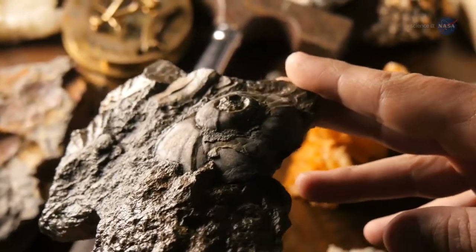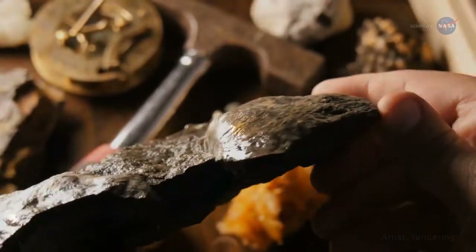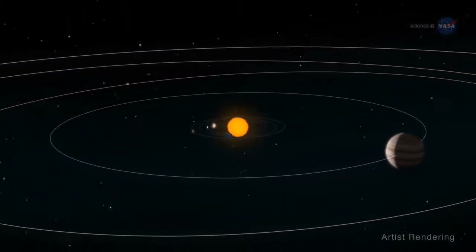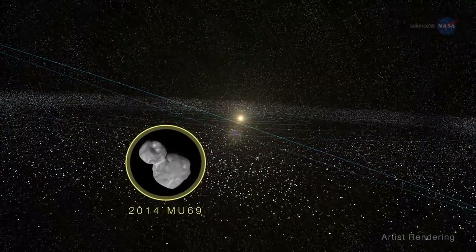Scientists have unlocked clues about the earliest forms of life on Earth by studying fossils found across our planet. In similar fashion, we're now learning more about the earliest formation of our solar system from a different kind of fossil – a Kuiper Belt object, or KBO, known as 2014 MU69.